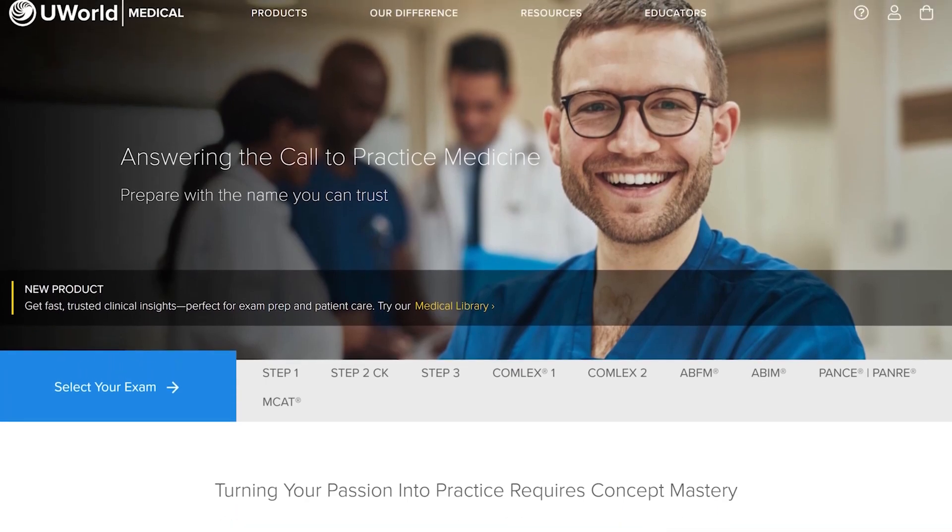The next step up would be UWorld — their question bank is tried and true, and it's around $300 for about three months. If you can't swing that, maybe you could get our high-yield book, which is less than $100 and I think is really beneficial. You could also pick up a secondhand book if you want something more comprehensive. From there, you're getting into identifying your weak points — if you're scoring fine on sciences but flopping in CARS, maybe you need some extra CARS help.